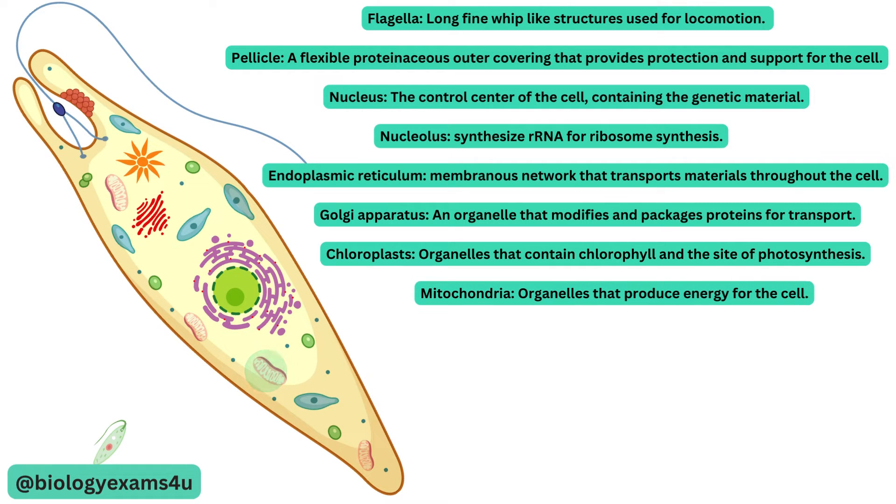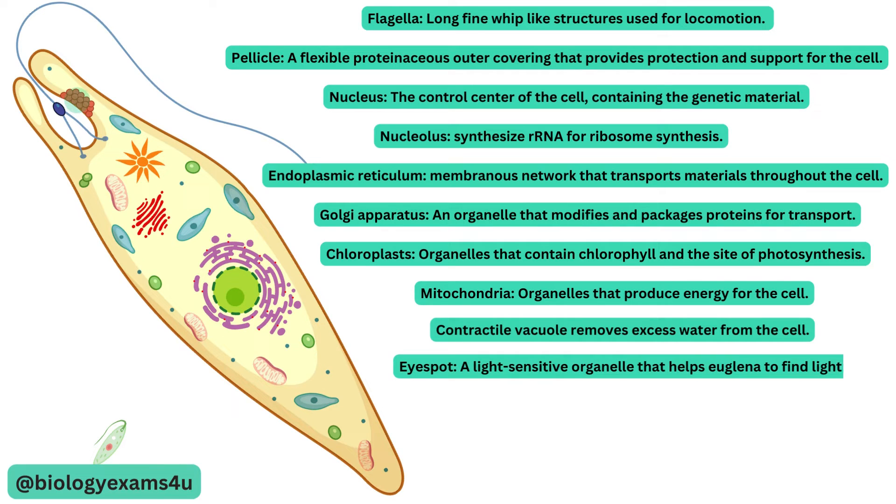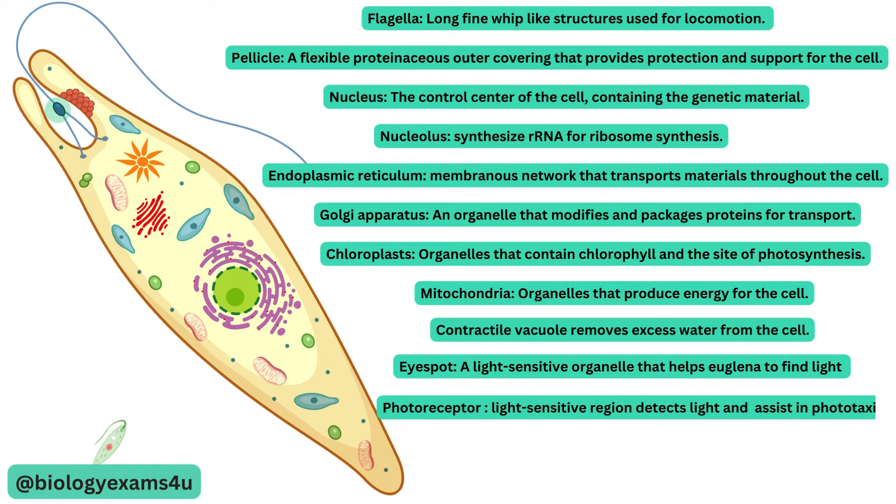Mitochondria are organelles that produce energy for the cell. Contractile vacuole removes excess water from the cell. There is a light-sensitive organelle with pigmented granules called eye-spot or stigma that helps euglena to find light for photosynthesis. Photoreceptor or paraflagellar body is a light-sensitive region that detects light and is located near the flagellum. It assists in phototaxis, or movement toward or away from light.